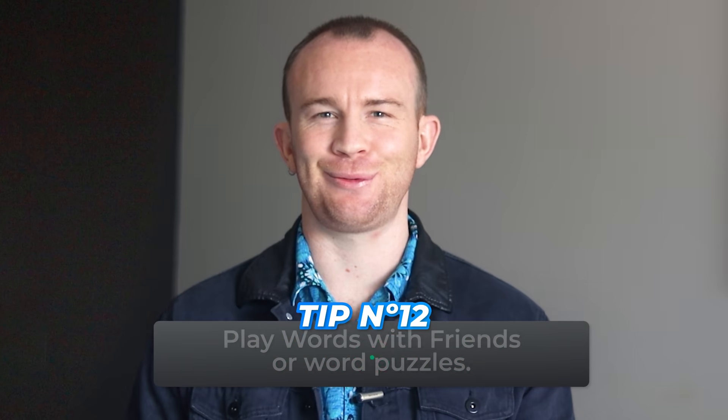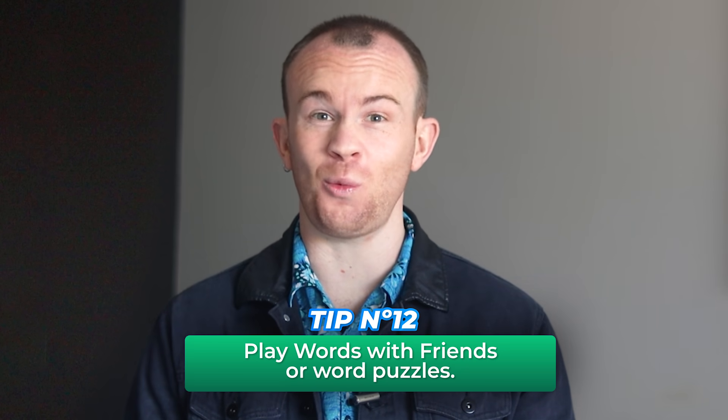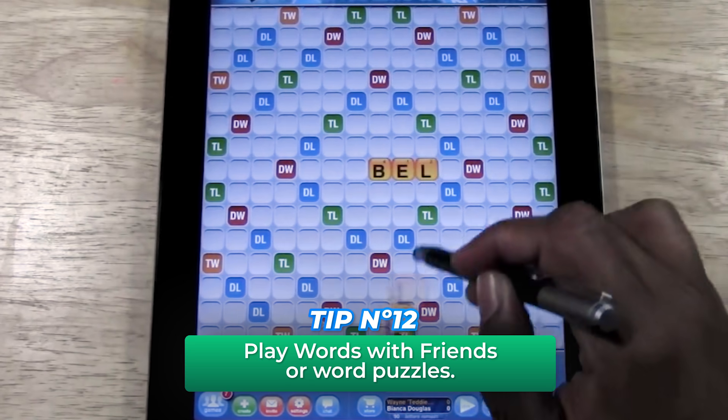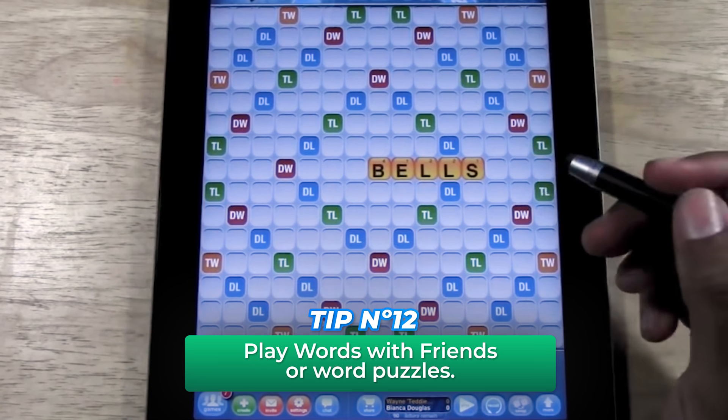Isn't it crazy how some words have positive and negative meanings? That's why it's important to learn the nuances and differences of the same word. Tip number twelve: to help you with that, you can play Words With Friends or word puzzles. In these games, you'll need to find words that are accurate and specific for the descriptions displayed.